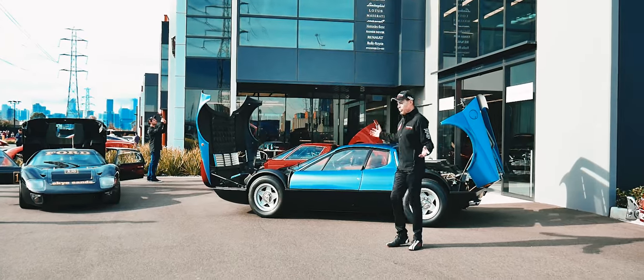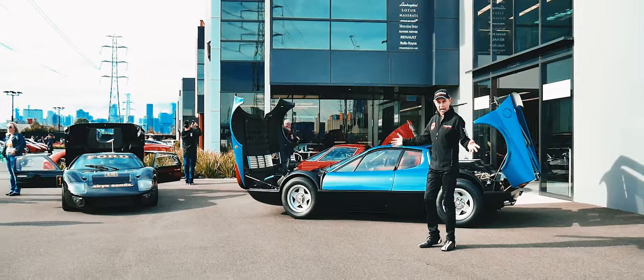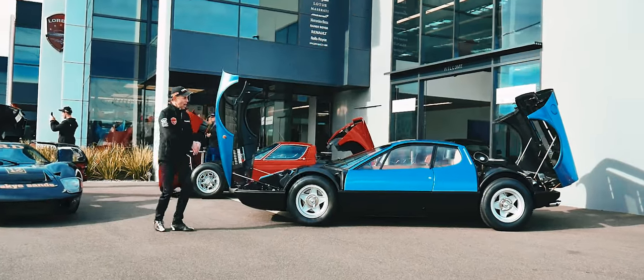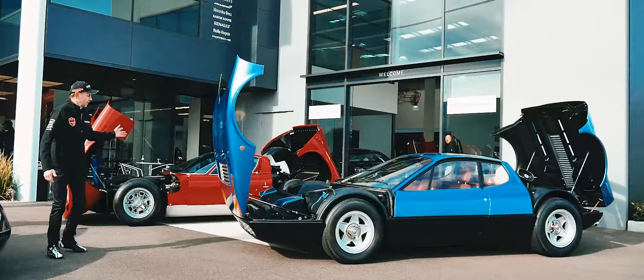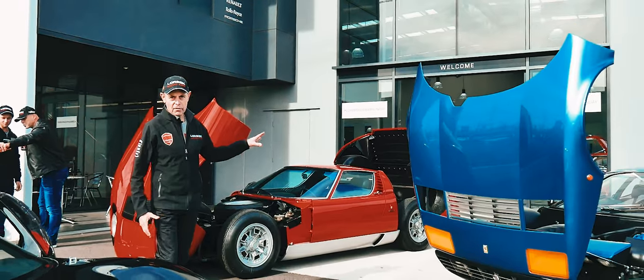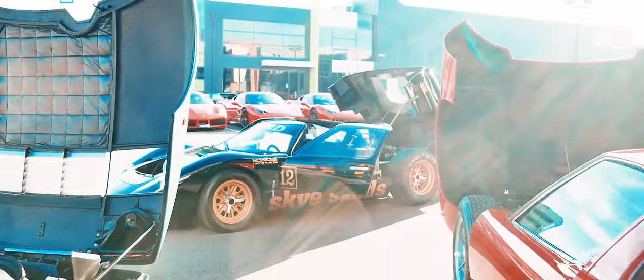Here we have three legendary iconic classic supercars. The first one is a Ferrari Boxer — a very rare special car that opens up like a dinky-dye toy. Here we've got the legendary Lamborghini Miura, which does the same, and that is an amazing car. These are V12s, and of course here we've got the Ford GT40.